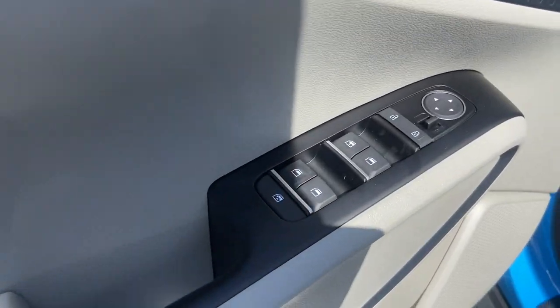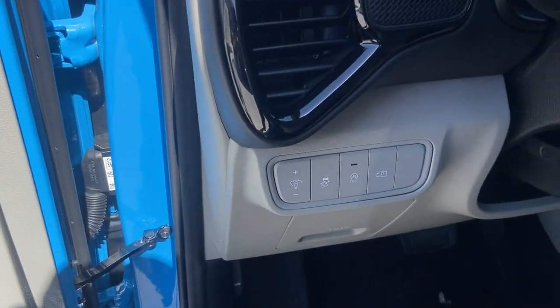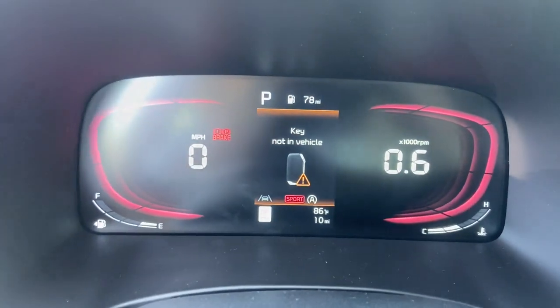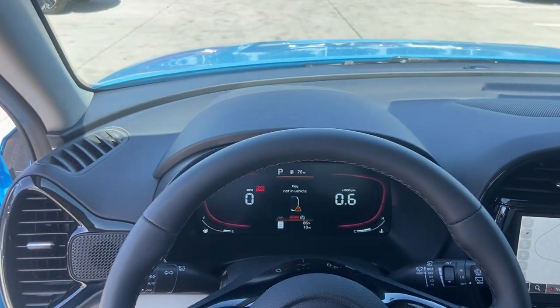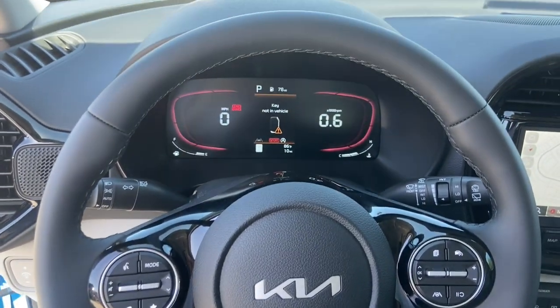These are just some of the great options this vehicle comes with: lane departure warning, sunroof/moonroof, keyless entry, navigation system, backup camera, fog lamps, keyless start, heated mirrors, lane keeping assist, and remote engine start.